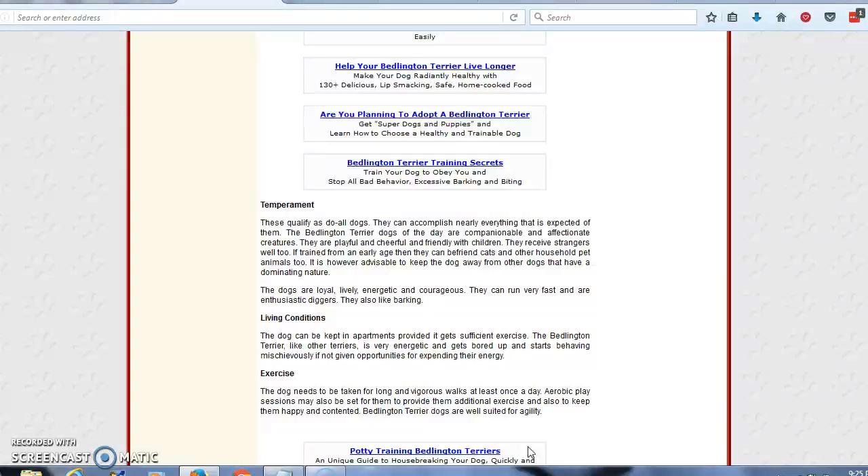The dog can be kept in apartments provided it gets sufficient exercise. The Bedlington Terrier, like other Terriers, is very energetic and gets bored and starts behaving mischievously if not given opportunities for expending their energy. The dog needs to be taken for long and vigorous walks at least once a day. Play sessions may also be set up to provide additional exercise and to keep them happy and contented. Bedlington Terriers are well-suited for agility.